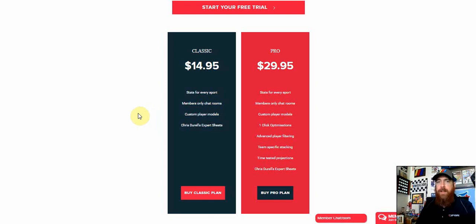For $29.95 a month you go up to the pro subscription, which also gets you access to our optimizers for PGA, NHL, NBA, MLB, and NFL. Currently there's nothing for NASCAR in terms of lineup optimizers, but that's something we're looking into for the future.